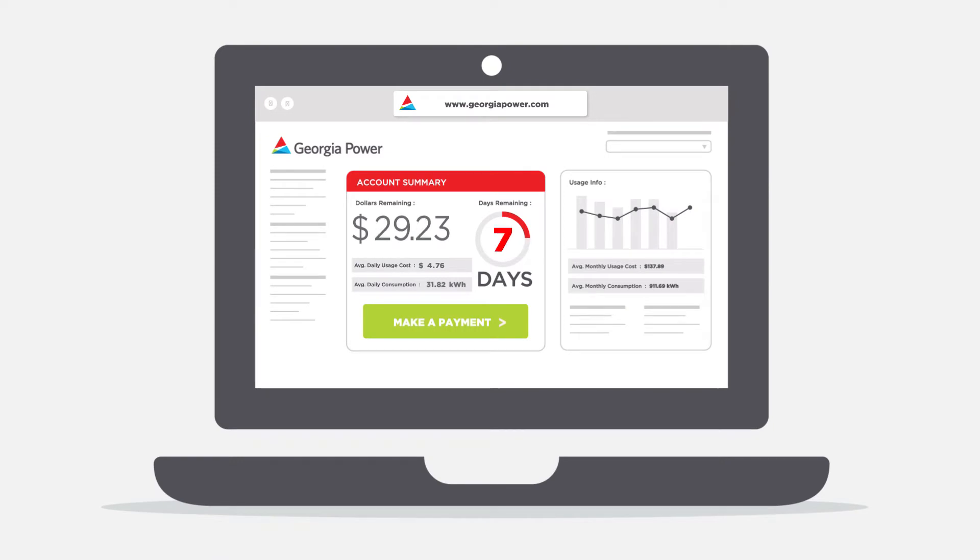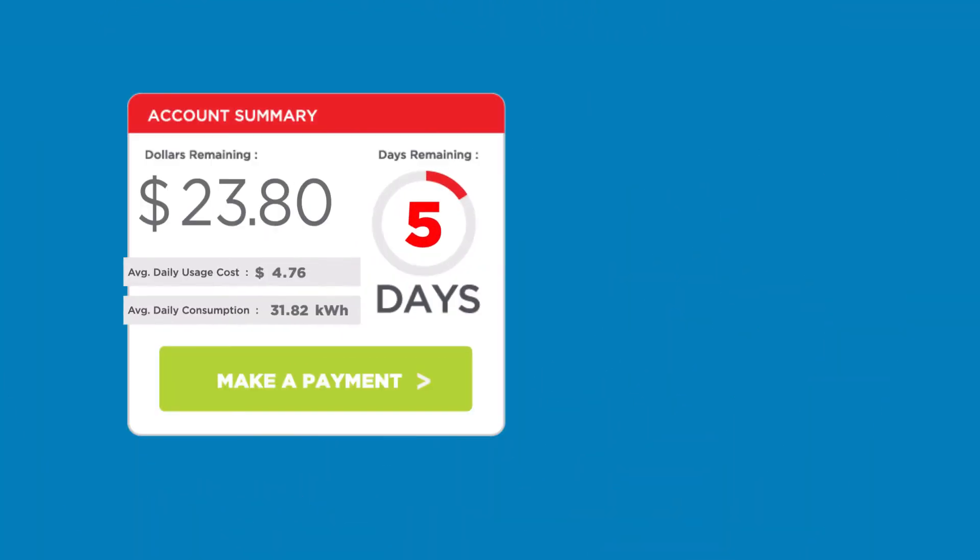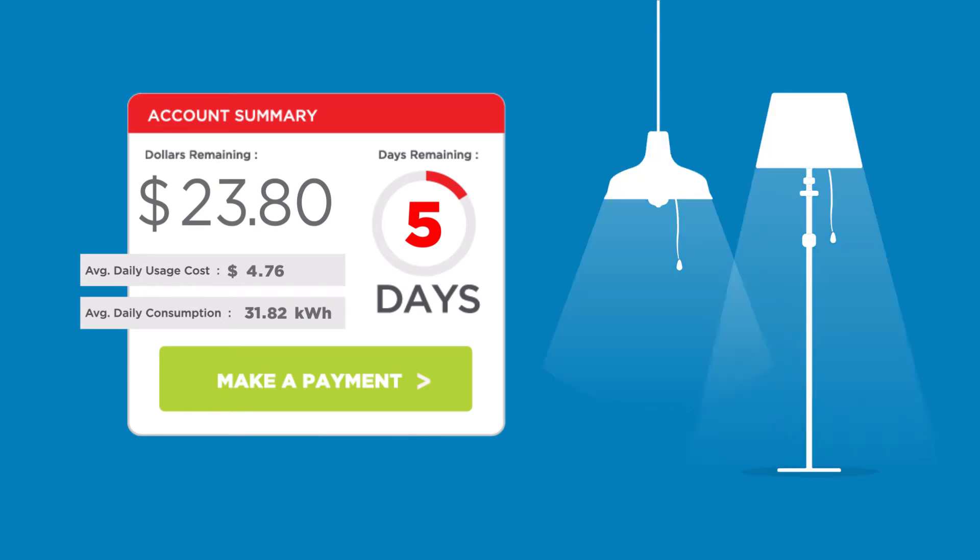You can see how many days of electricity you have left, so you can decide when to make your next payment. The number of days is an estimate based on how much energy you've used in the past, so you don't have to guess.